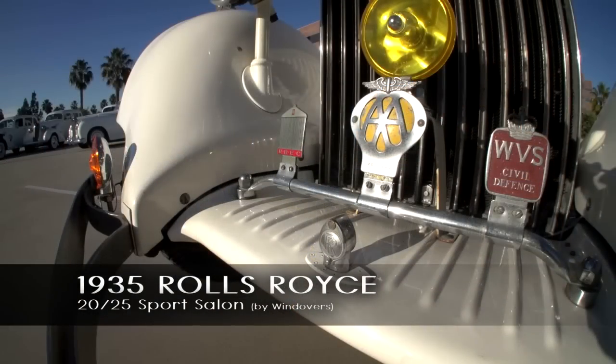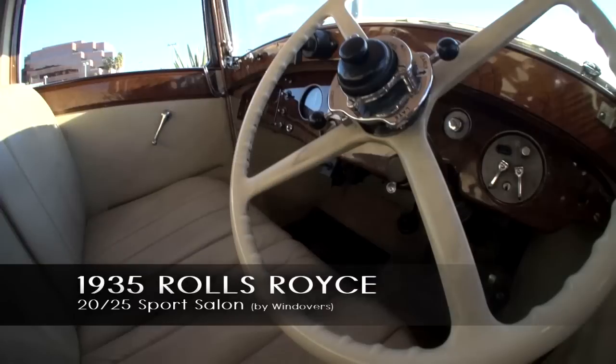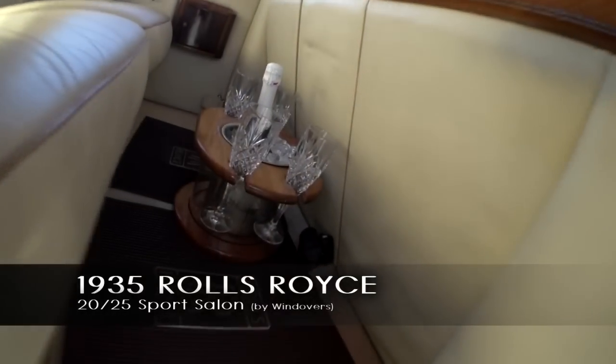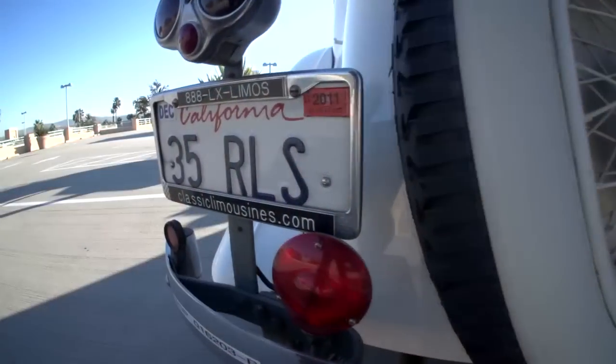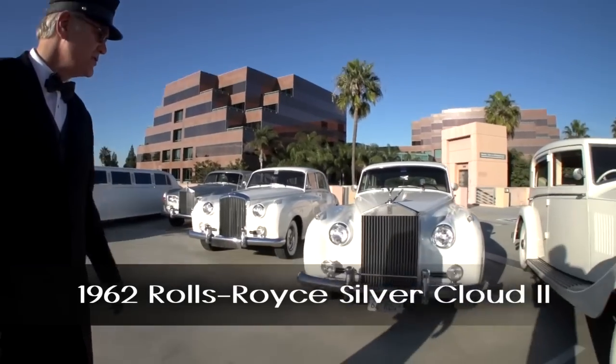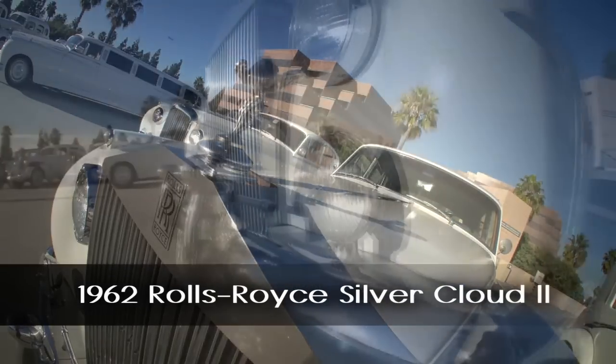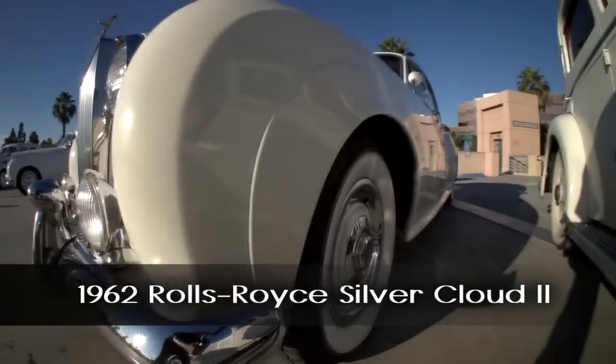1935 Rolls-Royce, one of the oldest Rolls-for-hire in America and the oldest on the West Coast. 1962 Rolls-Royce Silver Cloud II, originally owned by Colonel Alan Blum, the president of the Rolls-Royce Club of Newport Beach.